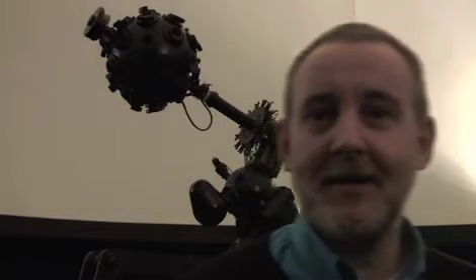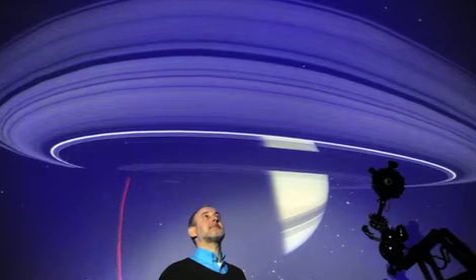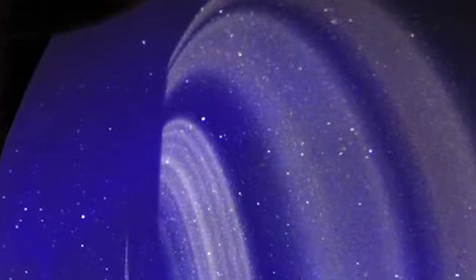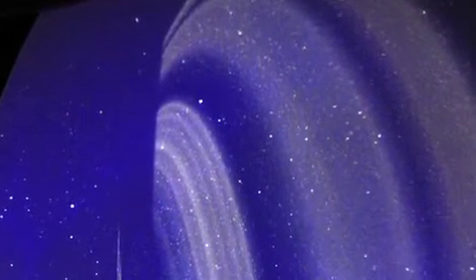Zeiss have very kindly donated some nice projection equipment for us and it's basically dragged us into the 21st century. We used to have single projectors — CRT projectors, digital projectors and stuff. Now we've got all-dome projectors, so basically we can put one image on the whole of the dome — an image of Jupiter, an image of Saturn's rings, anything we want really. We can produce our own shows, we can buy shows in. It's just limitless what we can do.